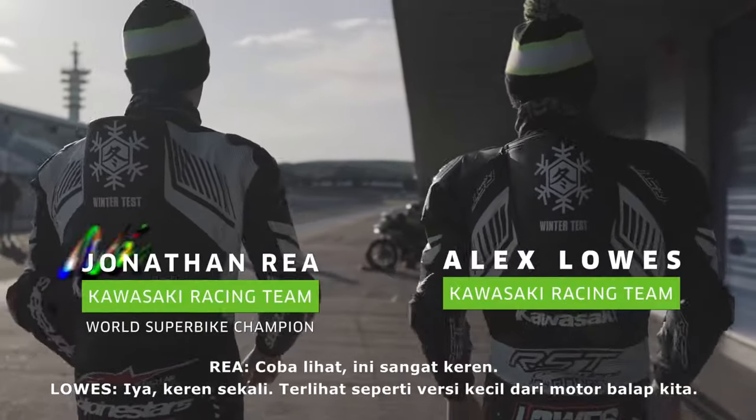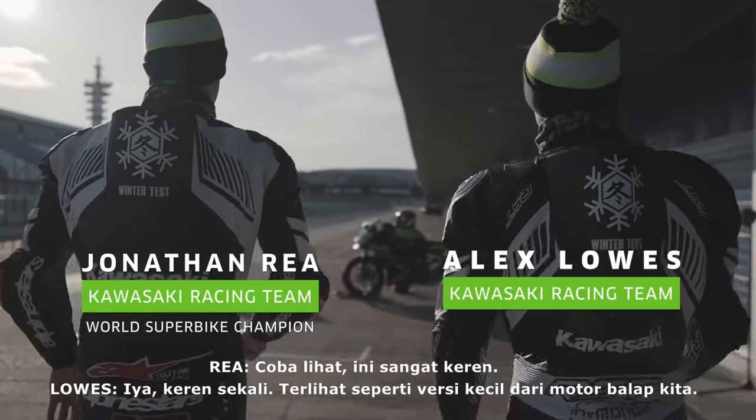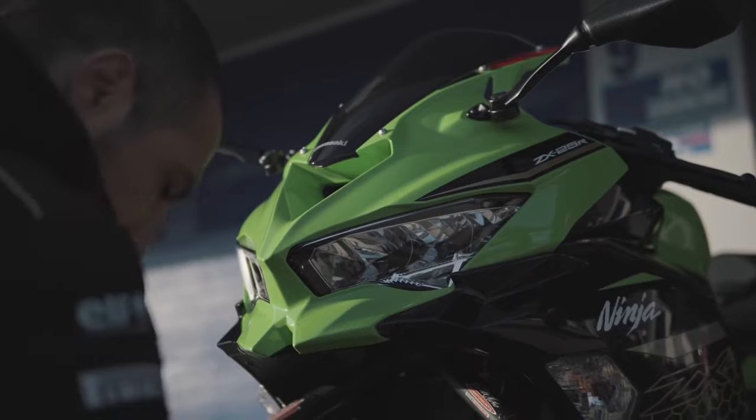It has 51 PS of power. It has 15,500 RPM peak power and 14,500 RPM torque.